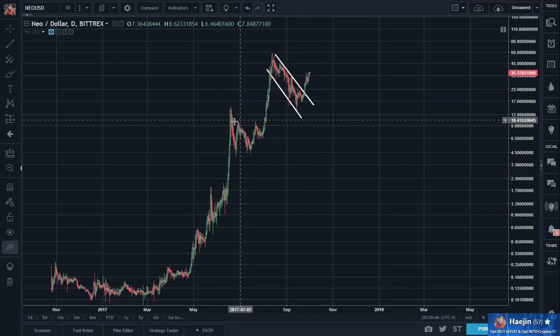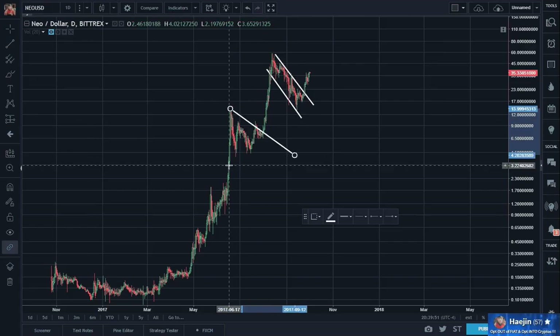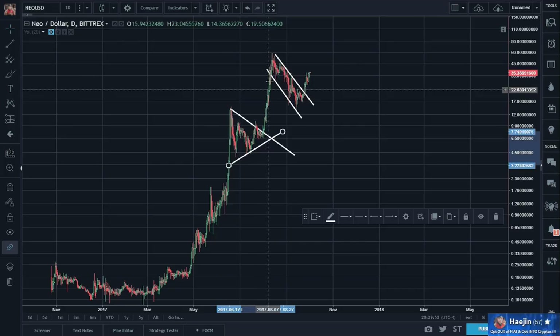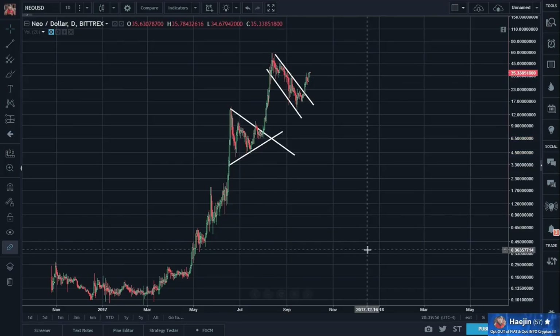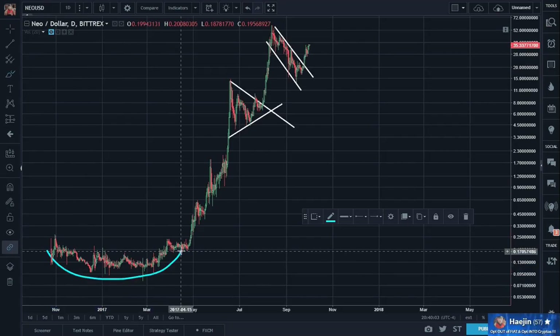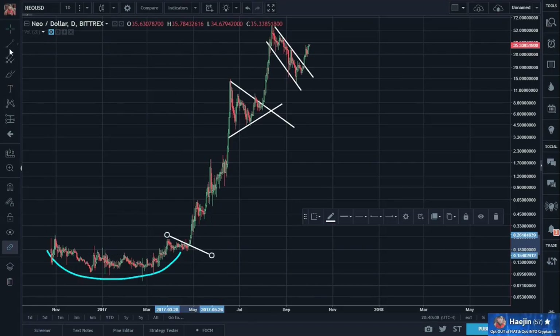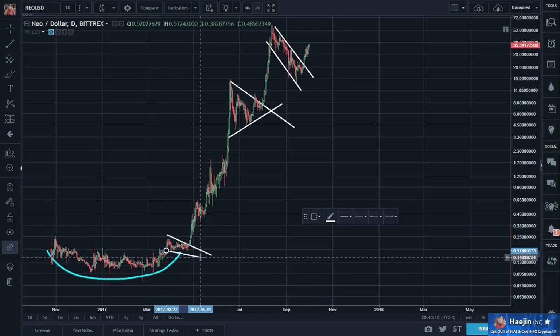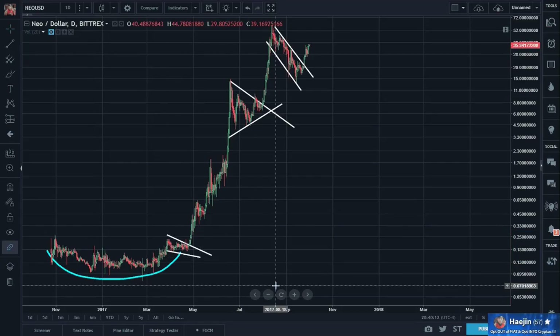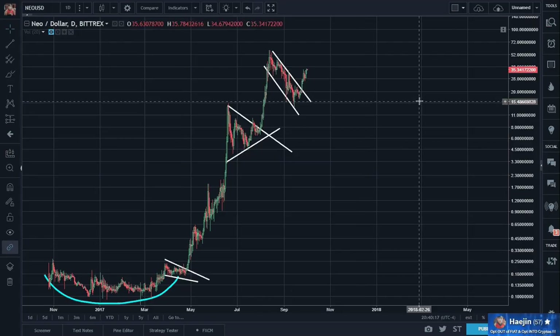And this broke out massively. What a breakout — just like here, except here was a triangle. Boom, breakout. Just like here. Can you say cup and handle?